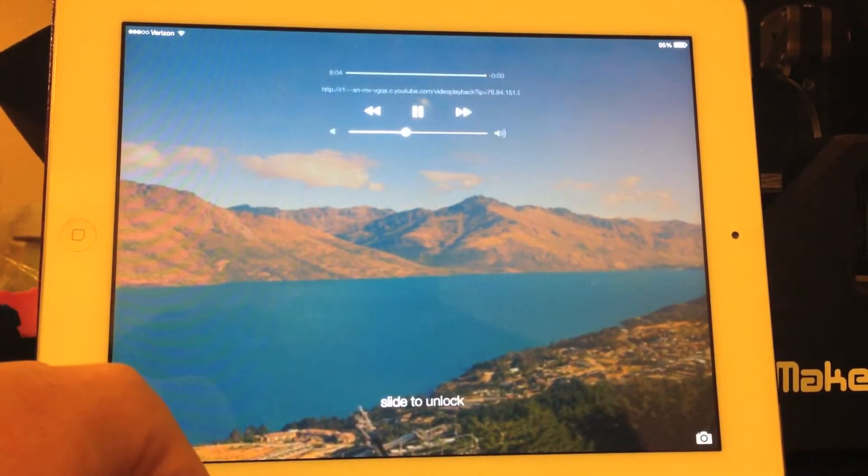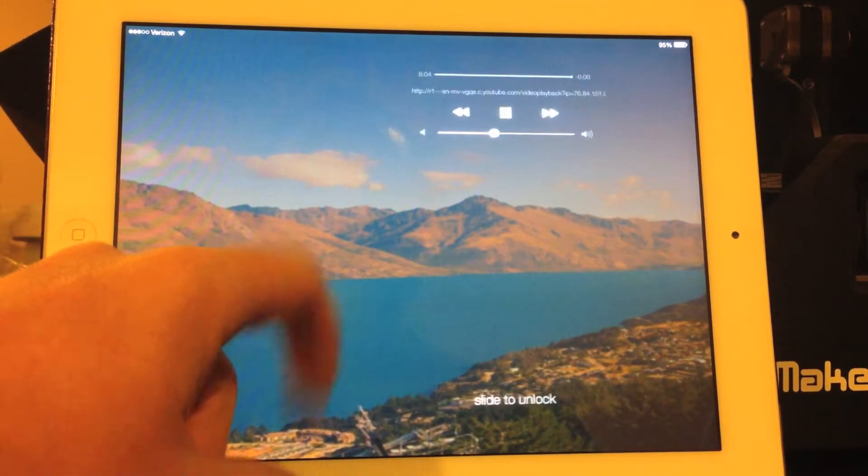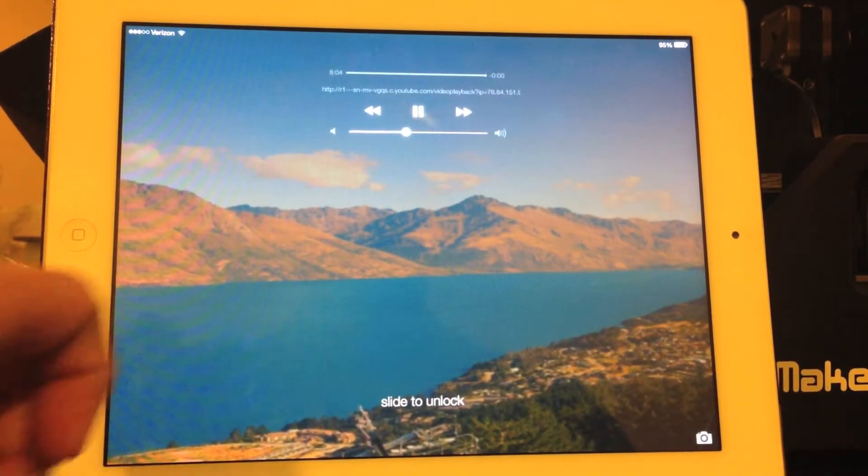Hi guys, this is Dan from iPadJailbreak.com. I'm going to go through and show you some of the best things about iOS 7 on the iPad.